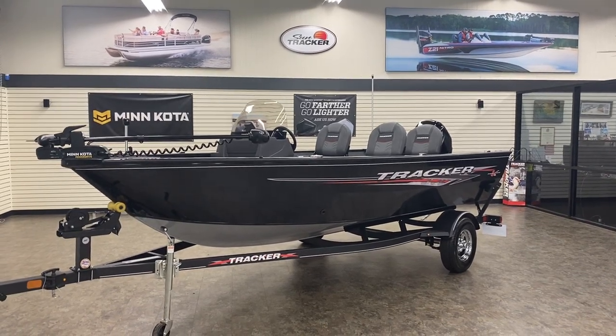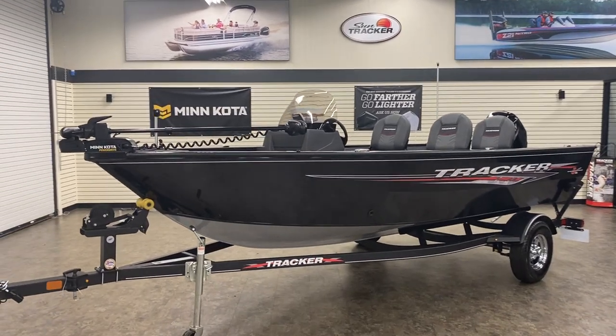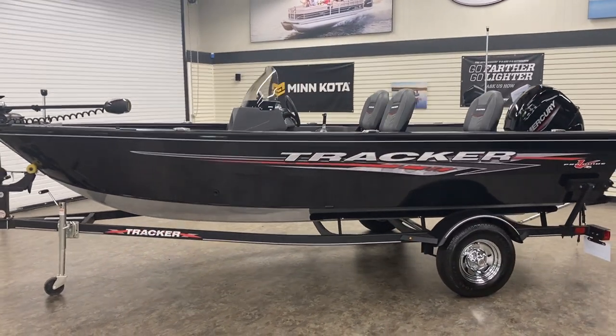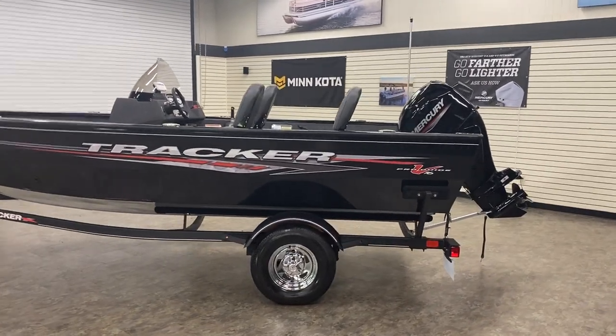Hey y'all, Robbie here with West Georgia Boat Center and Eclipse Marine Group. Just wanted to take a minute to show you Tracker's lineup of Deep Vs. I'm standing in front of a Tracker ProGuide V16. This is a side console, Deep V, all-welded Tracker boat with a 60-horsepower Mercury motor.